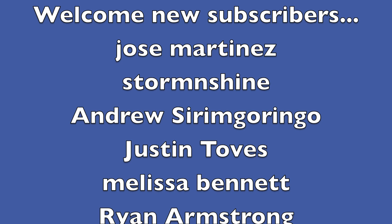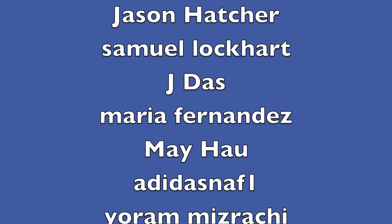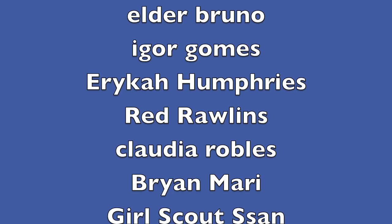Alright guys, you definitely need to pick up some of these for yourself. We'll see you next time. Bye!